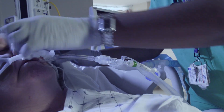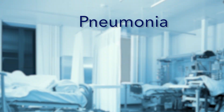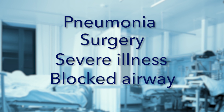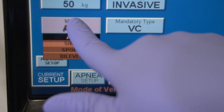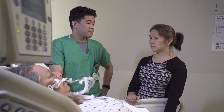There are many reasons an ICU patient may need help breathing. These may include pneumonia, surgery, severe illness, or a blocked airway. Our care team determines how much support or breathing assistance is being provided by the ventilator and makes adjustments based on what each patient needs.